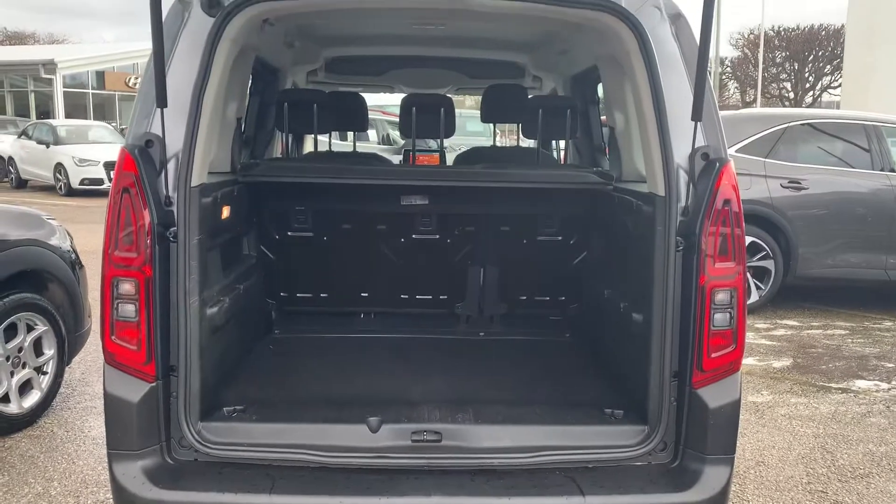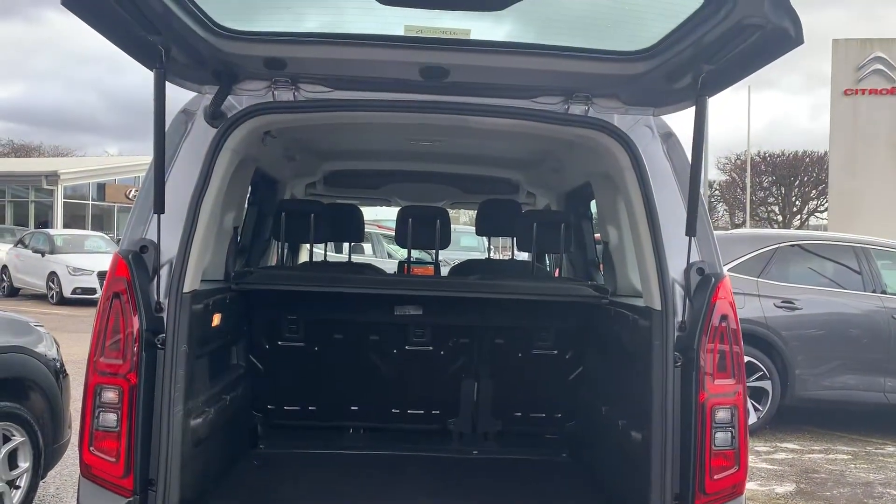As you can see, an absolutely enormous boot there, perfect for carrying around pretty much anything.